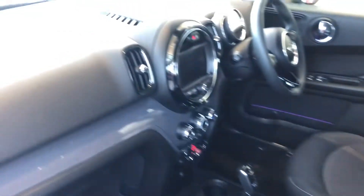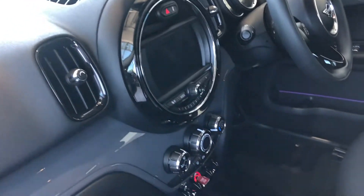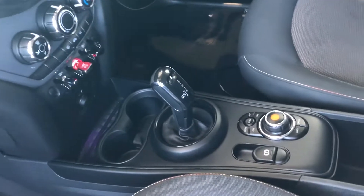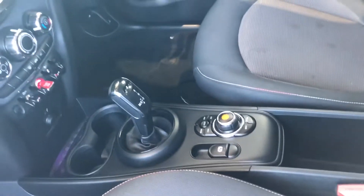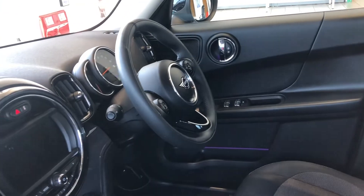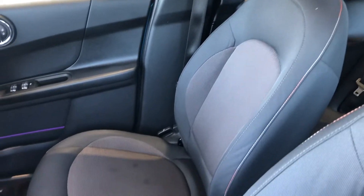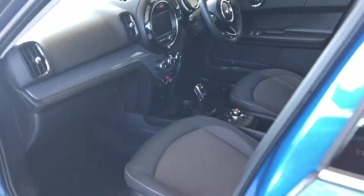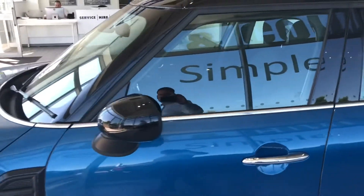In the front you get height adjustable passenger and driver's seats. On the screen you get Apple CarPlay, sat-nav, Bluetooth, phone connectivity, and a DAB radio. There's an automatic gearbox, and on the leather-coated steering wheel you've got cruise control, as well as all your audio and phone controls. It drives really well and has the 1.5 turbo petrol engine.